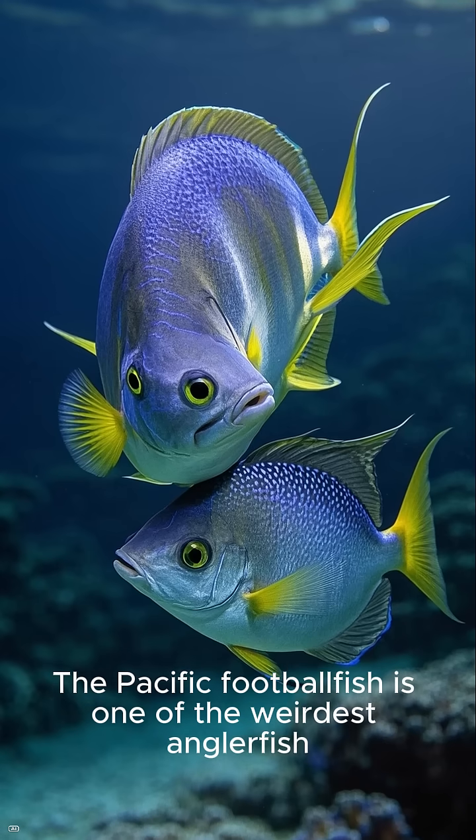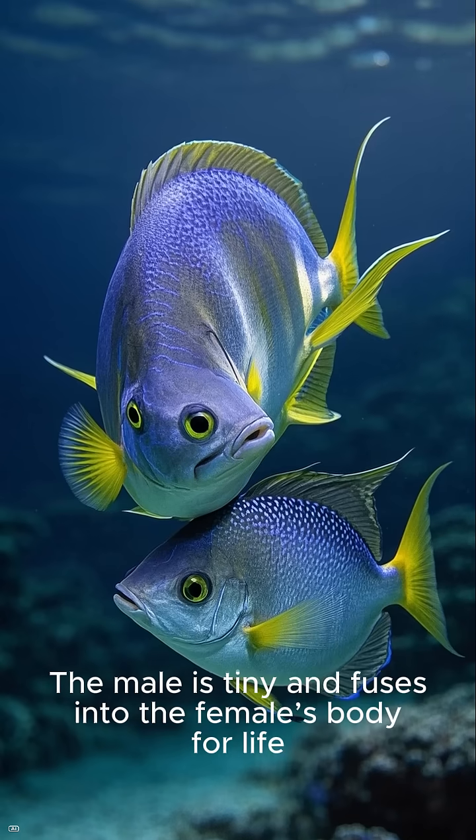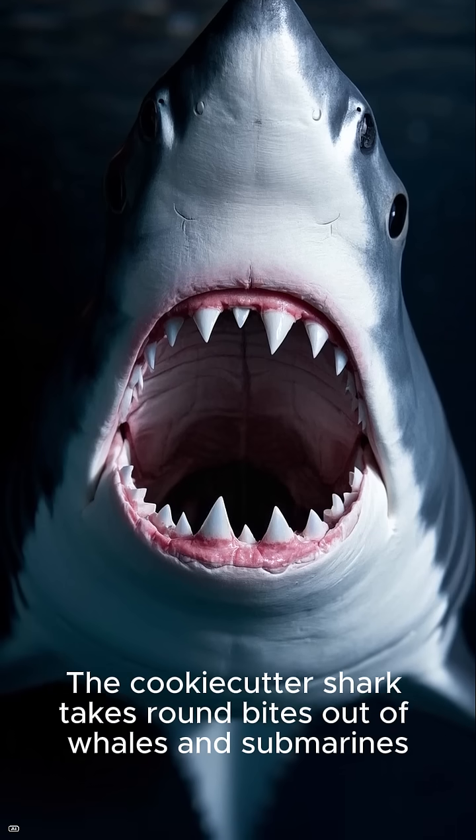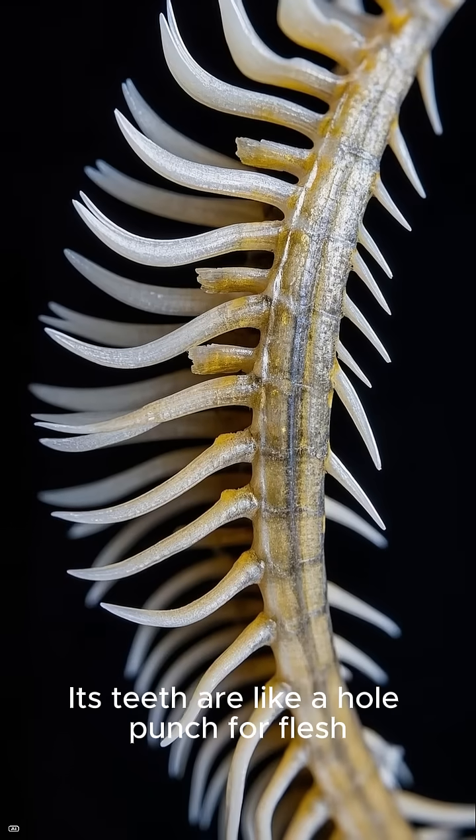The Pacific football fish is one of the weirdest anglerfish. The male is tiny and fuses into the female's body for life. The cookie-cutter shark takes round bites out of whales and submarines. Its teeth are like a hole punch for flesh.